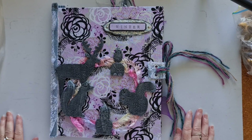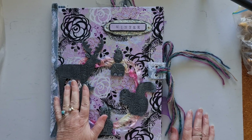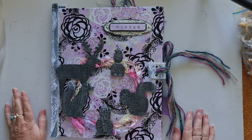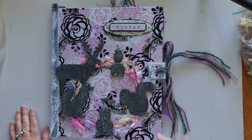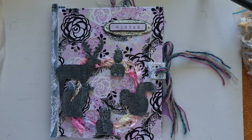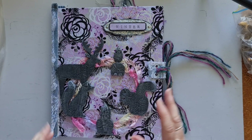Hey everybody, Kieran here. Welcome back to Unpinned Creative. Today I'm doing a quick journal flip through and a shop update. I have five journals to flip through with you. All of them are available now in my shop. I have two new ones and three older ones that are quite a different style and will appeal to a certain person who likes a certain genre.